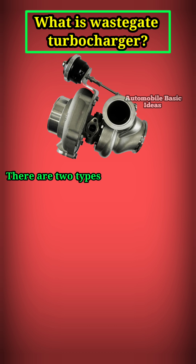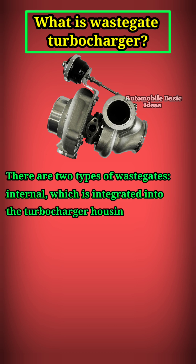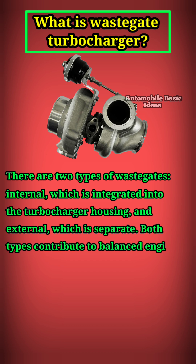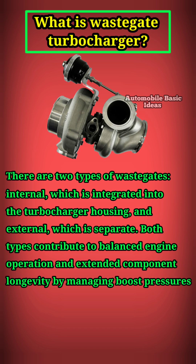There are two types of waste gates: internal, which is integrated into the turbocharger housing, and external, which is separate. Both types contribute to balanced engine operation and extended component longevity by managing boost pressures effectively.